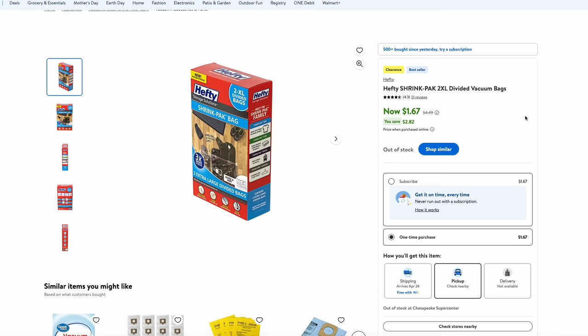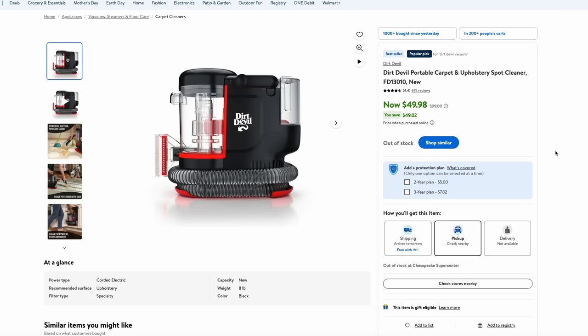Walmart also has these Hefty shrink pack bags — the vacuum storage bags that can compress clothes or anything like that into a much easier-to-store bag. These are on sale for just $1.67. These are divided bags so you can store different things in different compartment areas. These are the 2XL versions and just over a dollar is a nice price. Walmart also has this portable upholstery and carpet cleaner — great if you have pets or kids. This is the Dirt Devil branded one, and it's on sale for just $50. That's a great price for one of these.